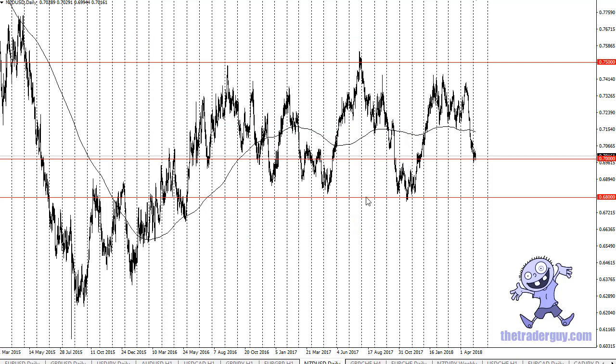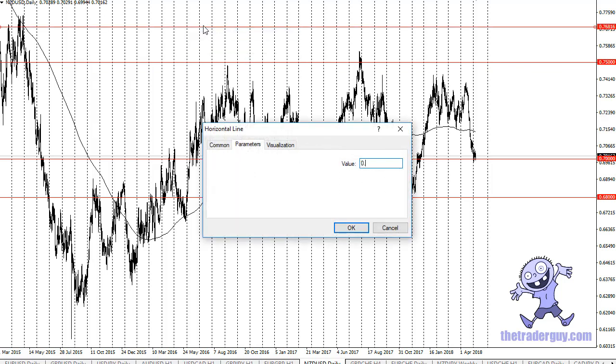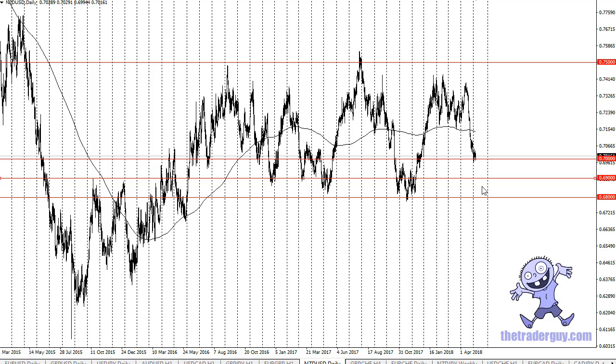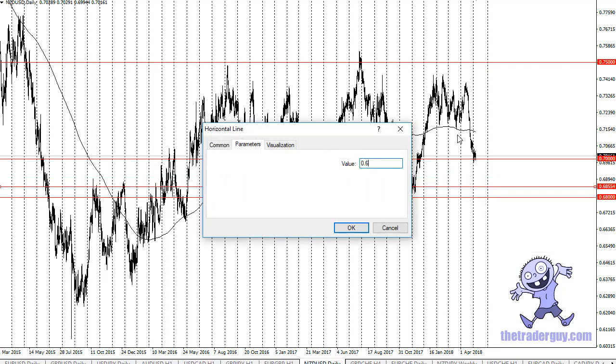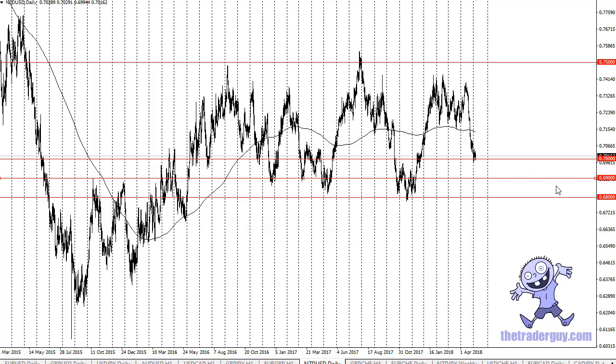It's a messy support area — you could also say 0.69 could hold up as well. At that point you could look at this as a market that continues to see a lot of noise. I think we're going to struggle for clarity until we get to the outer range.